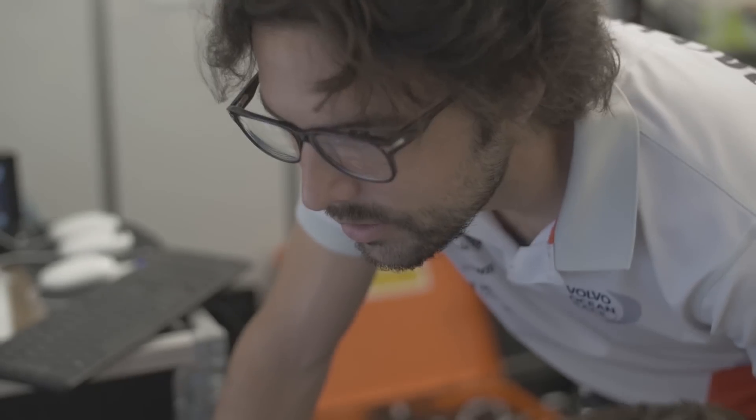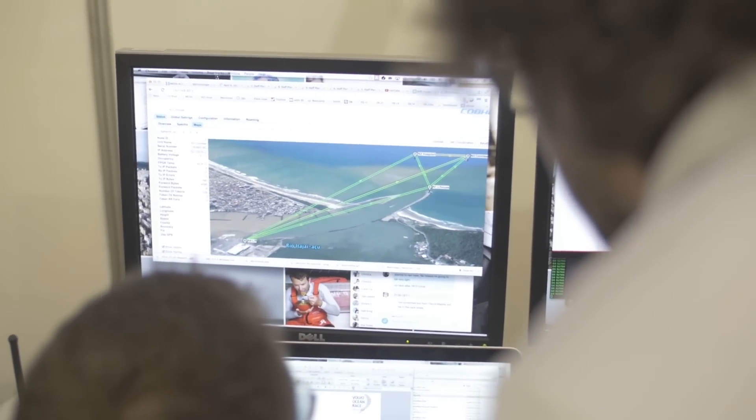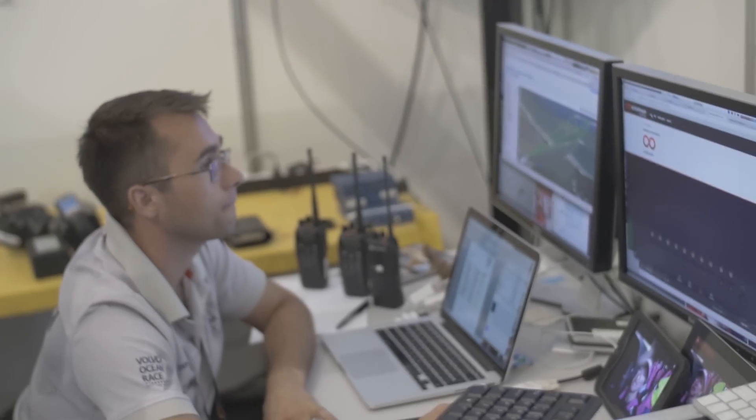My name is Eric Ernst and I work for the technology department at the Volvo Ocean Race. I'm Port IT manager, which means I build with a team of five others all the networks at the stopovers and support the racing yachts when they come in with all the connectivity we have back to Alicante.